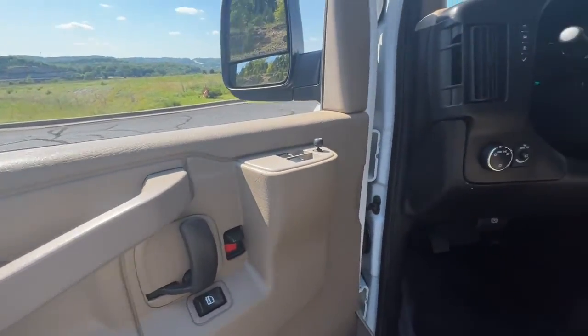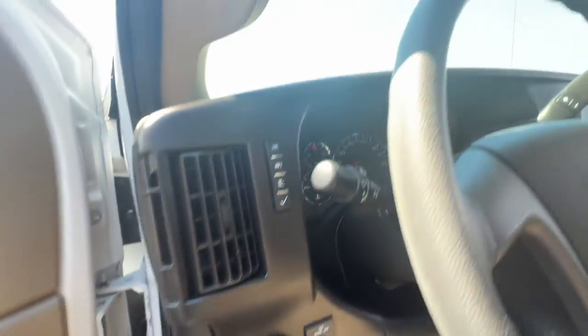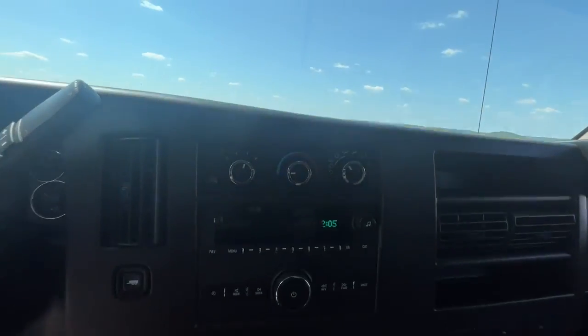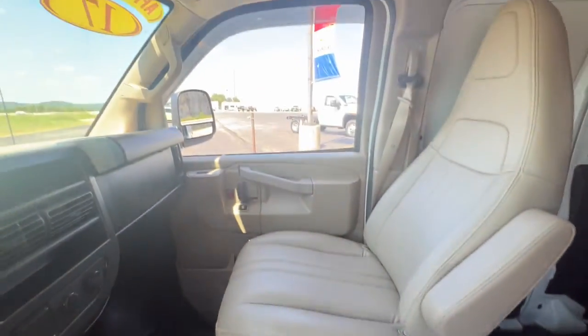These are just some of the great options this vehicle comes with: keyless entry, 8-cylinder engine, stability control, rear-wheel drive, intermittent wipers, traction control, tire pressure monitoring system, conventional spare tire, daytime running lights, and vinyl seats.